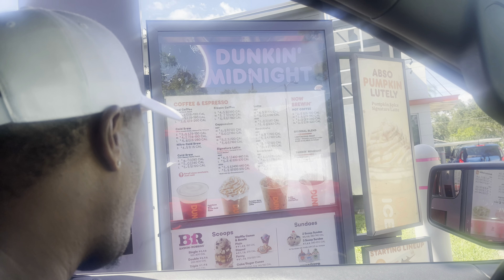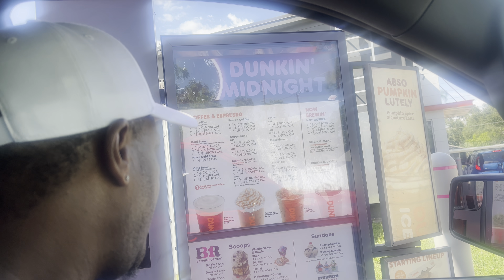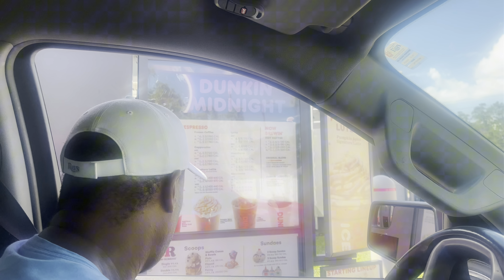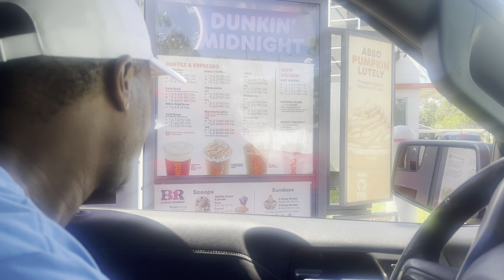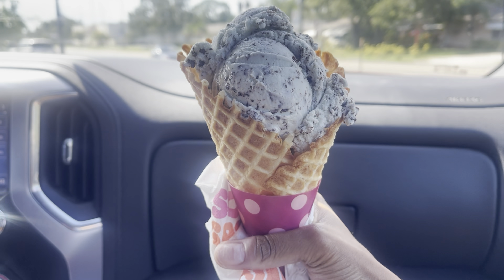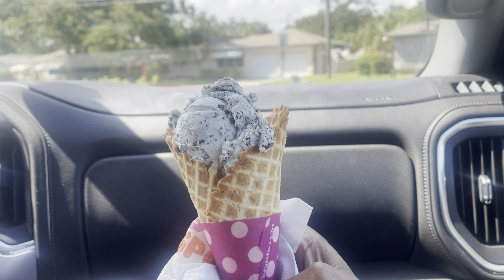I'm on a waffle cone, a single scoop. That's it. Your total is going to be $6.40. Here goes the cone — it's a big old cone for $6. He just wants the cone part.